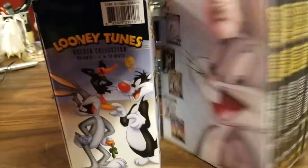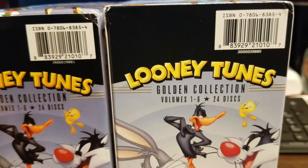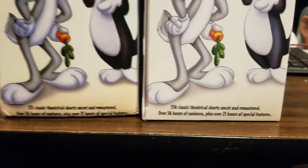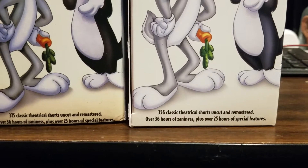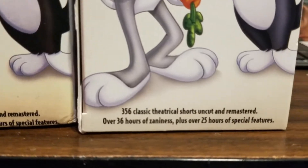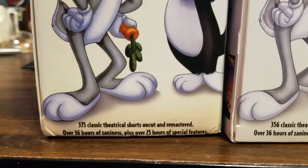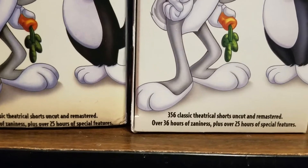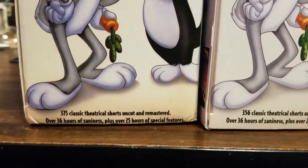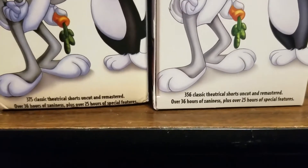When you look at the back, they are even closer — even the barcodes are pretty close right down to it. The one thing I did notice when I compared the two together is if you look at the bottom, the printing on the real set is spaced out nicely and just looks better. On the bootleg they were like, we're running out of space, and just kind of slapped it down there. Another thing that's really weird is it says 356 classic theatrical shorts uncut and remastered on one, but over here it says 375 classic theatrical shorts — well, which is it?